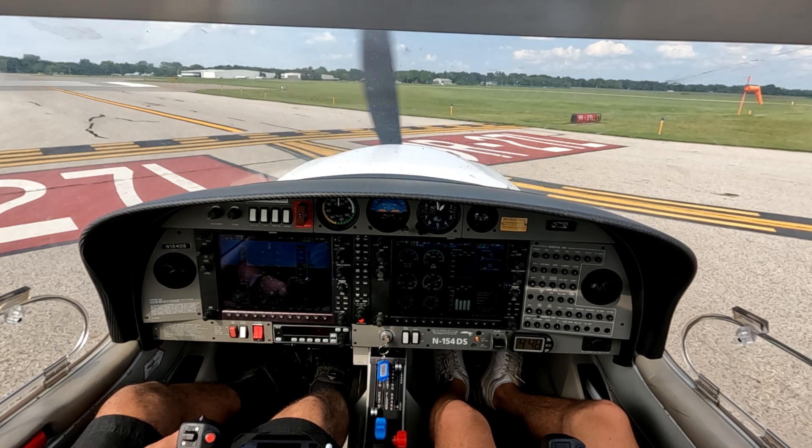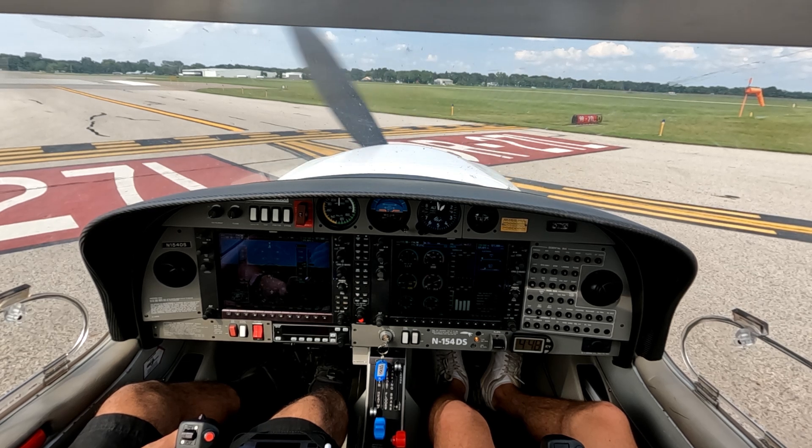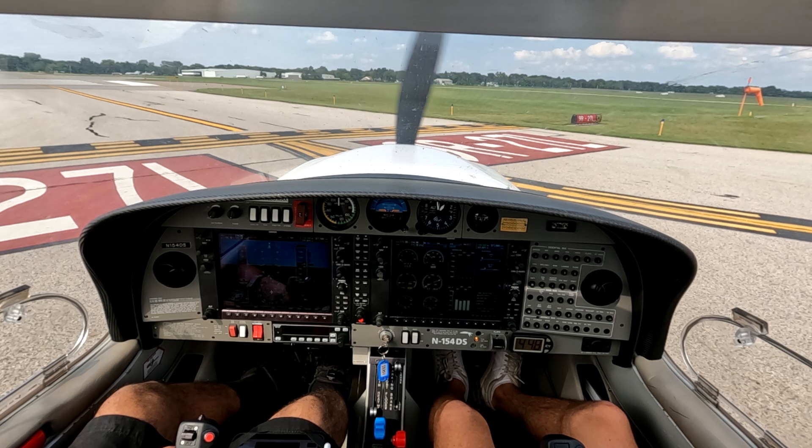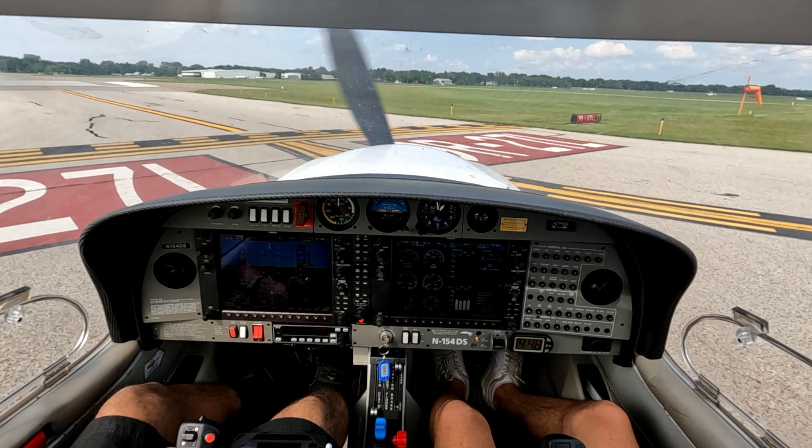Pontiac Tower, 154 Delta Sierra, holding short of 27L, ready for a visual departure to the northeast. Tower responds: 27L, 154 Delta Sierra, Pontiac Tower — fly straight out, I'll call your turn for traffic, runway 27L, clear for takeoff.